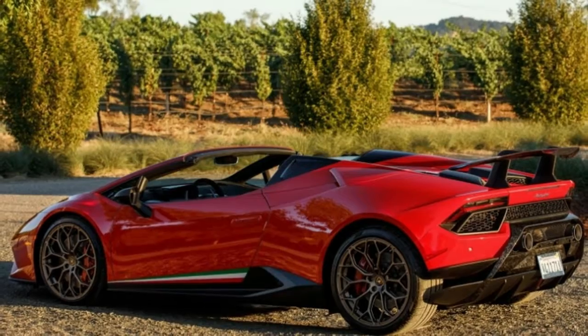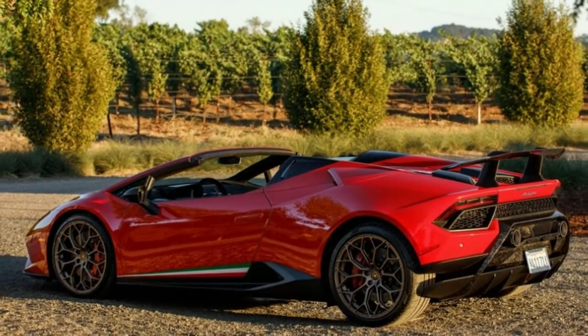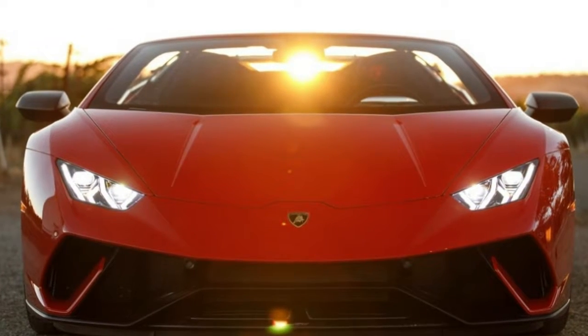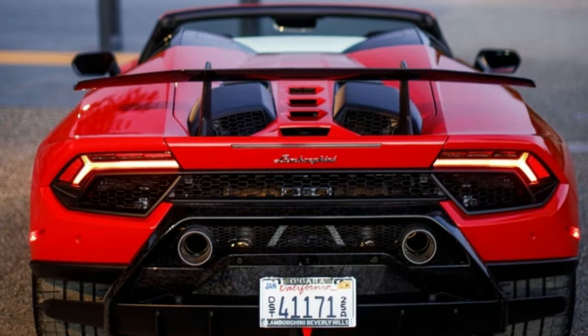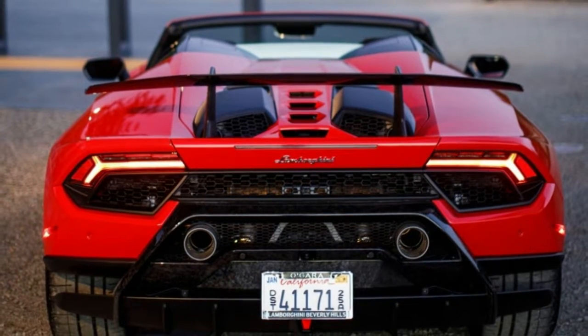From behind the wheel, the driver can't see what's happening with the front splitter and rear wing. All the action takes place underneath the wedge-shaped bodywork. Electric actuators open and close air pathways that either push the Performante Spider into the ground for the best possible cornering performance, or cancel out that drag-inducing downforce so that the car can accelerate as quickly as possible and hit a higher maximum speed.